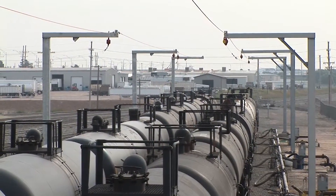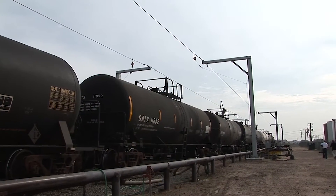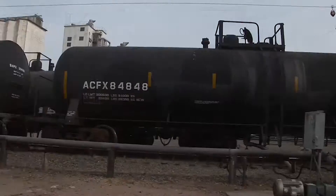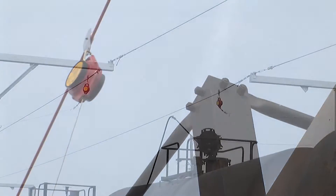The challenge here was that we had two tracks with up to maybe ten cars on each one, and they don't know exactly where each car is going to stop. So we had to come up with a system that allowed them to bring the cars in, get them fall protection, and at the same time not slow down their process of unloading.